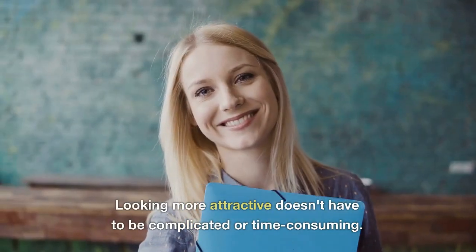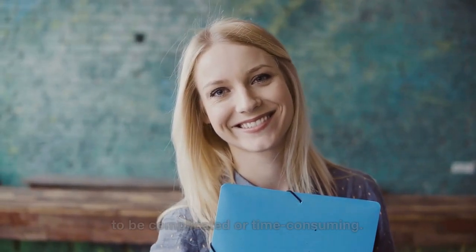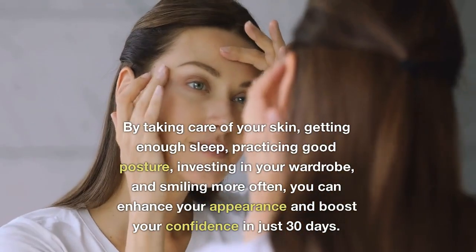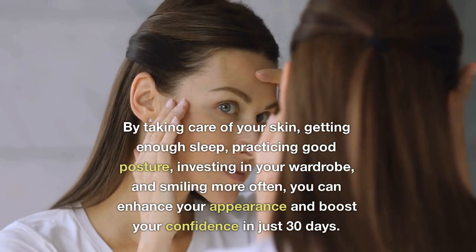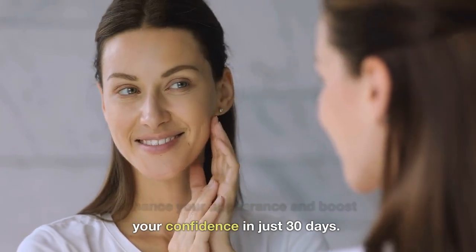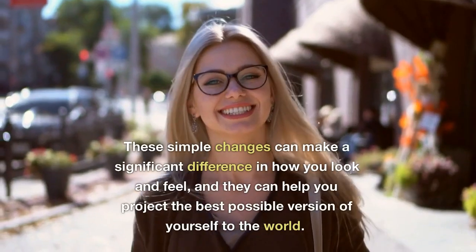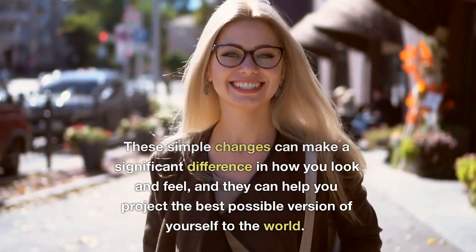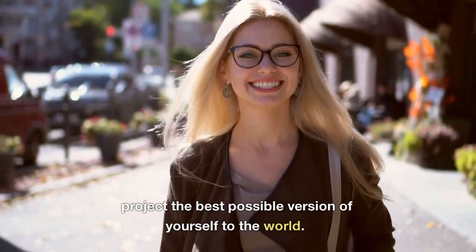Looking more attractive doesn't have to be complicated or time-consuming. By taking care of your skin, getting enough sleep, practicing good posture, investing in your wardrobe, and smiling more often, you can enhance your appearance and boost your confidence in just 30 days. These simple changes can make a significant difference in how you look and feel, and they can help you project the best possible version of yourself to the world. Thank you very much.